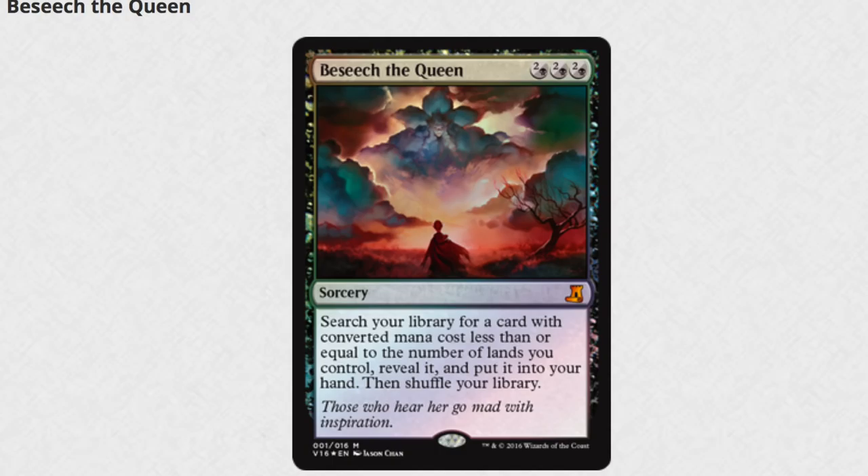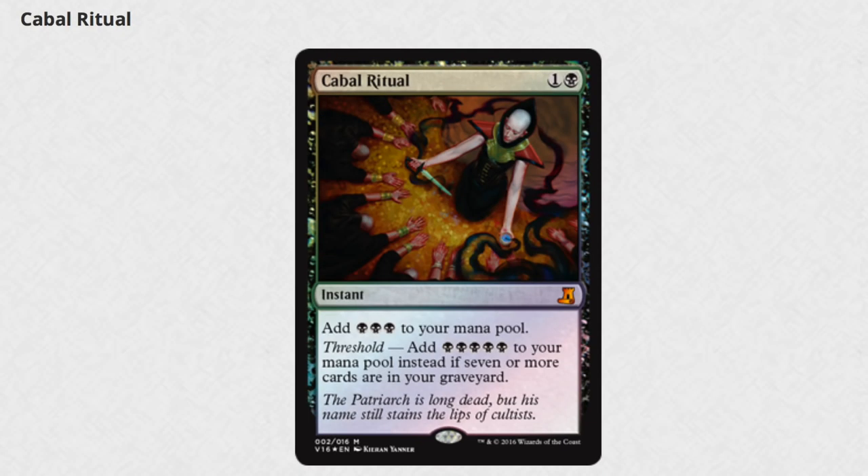Hey guys, today we get to look at the Magic the Gathering From the Vault: Lore, which is pretty good. There are two valuable cards that combined make up more than the entire cost of the set. So definitely, like any From the Vault, if you can get it for MSRP which is $34.99, get it because it's a good deal.